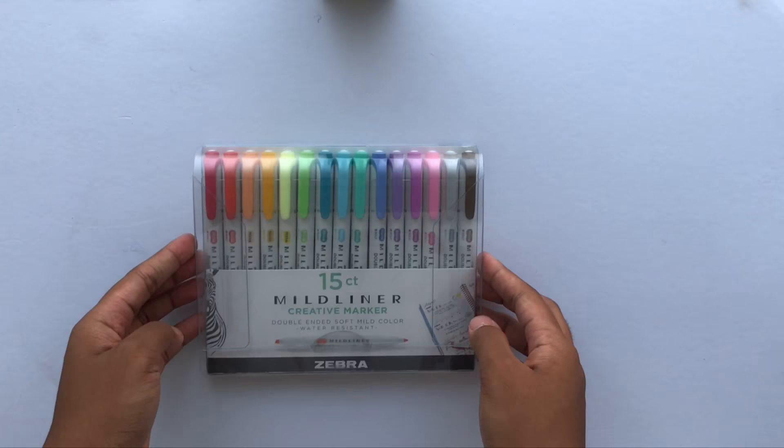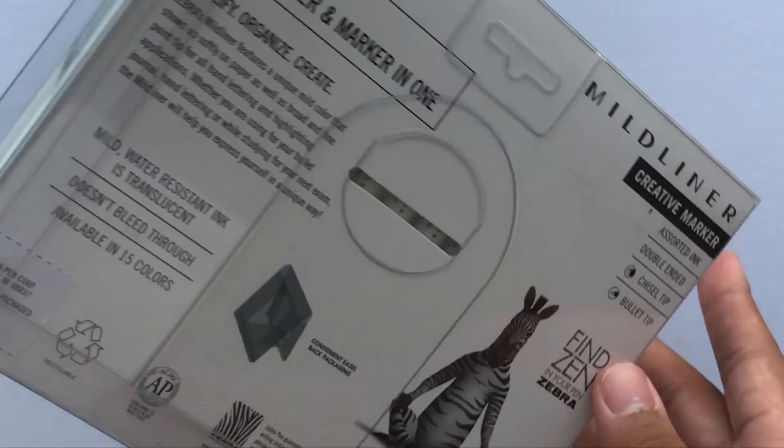Speaking of highlighters, I was also sent the full pack of my favorite highlighters from Zebra Pen. I highly recommend the Zebra Mildliners because there are so many different colors that are easy on the eyes, and the pens are also double-sided.